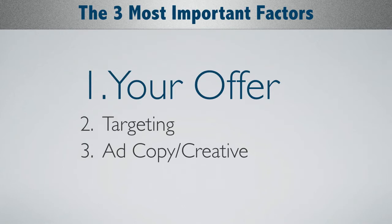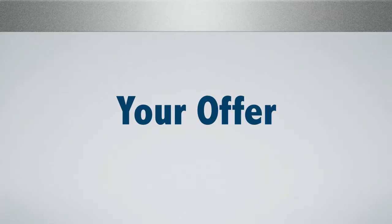Notice how number one is exactly twice as big — it's a 200-point font versus 100-point font for numbers two and three — because in my opinion it's twice as important. What do I mean by your offer? What your hook is, what your lead magnet is, the reason somebody is clicking through or opting in to learn more. This is really important. Whenever we get a new client, I don't like running any ads until we figure out if we have a Facebook-appropriate offer.